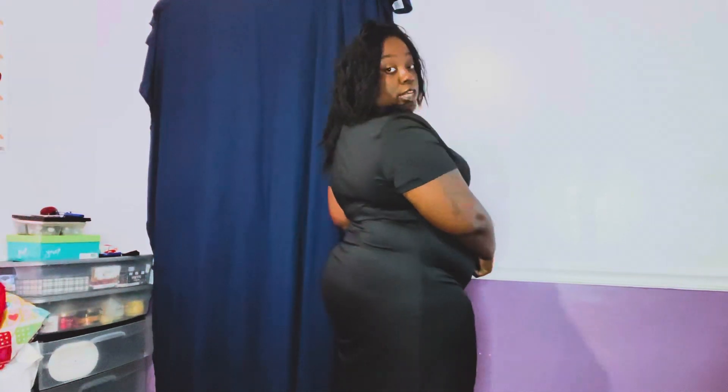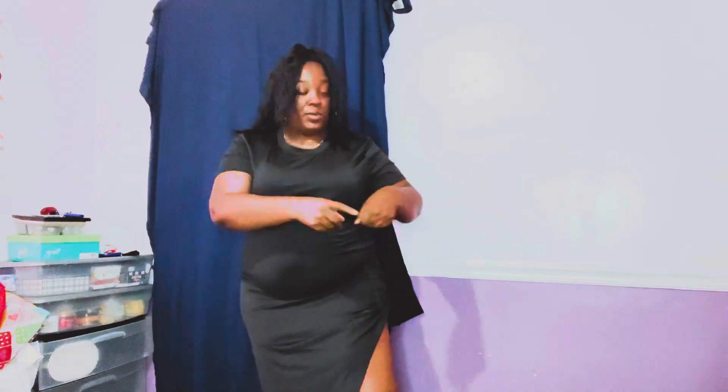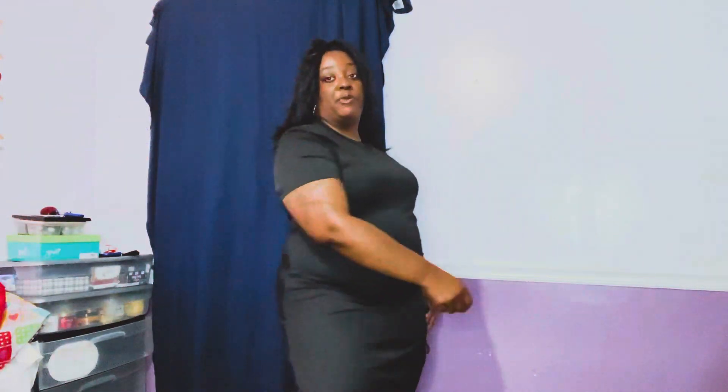I got this in a 3XL. It's a little thin but it does have stretch, which is good. It's really cute. I'm just not sure how I would tie this to keep it from looking crazy on the side, but I'll figure it out when I decide to wear it.